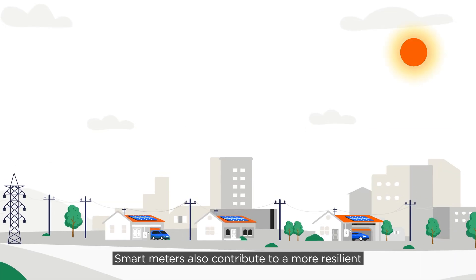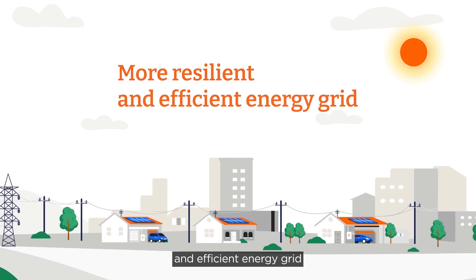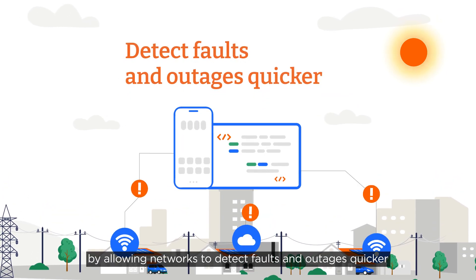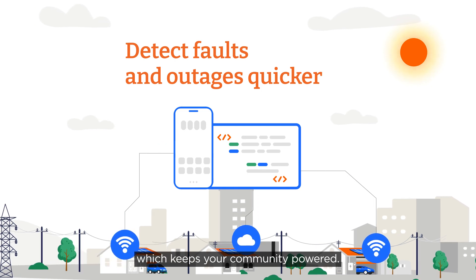Smart meters also contribute to a more resilient and efficient energy grid by allowing networks to detect faults and outages quicker, which keeps your community powered.